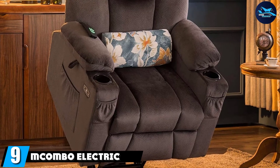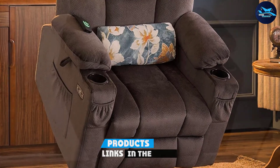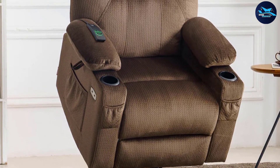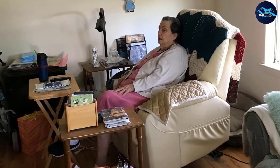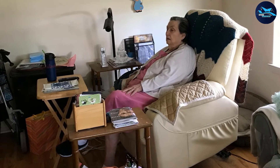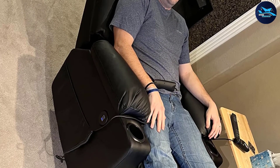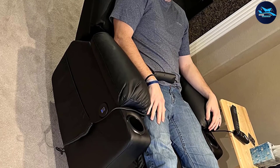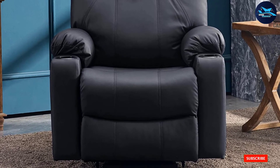Next at number nine we have the Macombo Electric Power recliner. If you work long hours on your feet, you'll love relaxing in the Macombo recliner, which offers a soothing massage and heat function to soothe your muscles. It comes in five shades of faux leather and despite its affordable price is fully equipped with high-end features. The chair can be lifted or reclined via remote control and even offers lift assistance to help you stand. The vibration feature includes eight settings as well as lumbar heating, an automatic massage timer, dual USB outlets, two cup holders, and two side pockets.